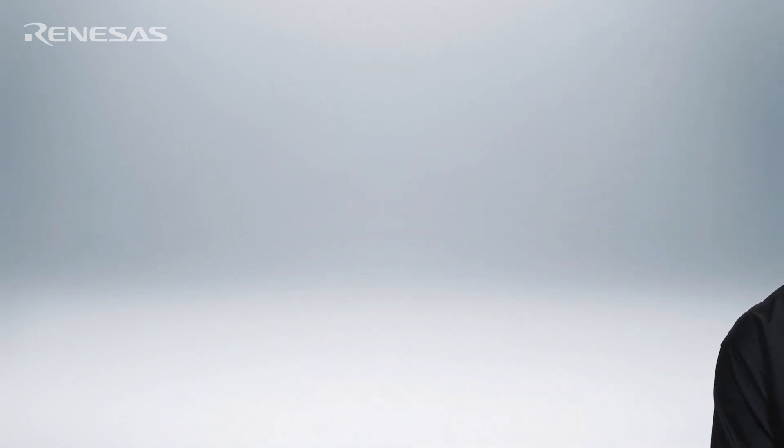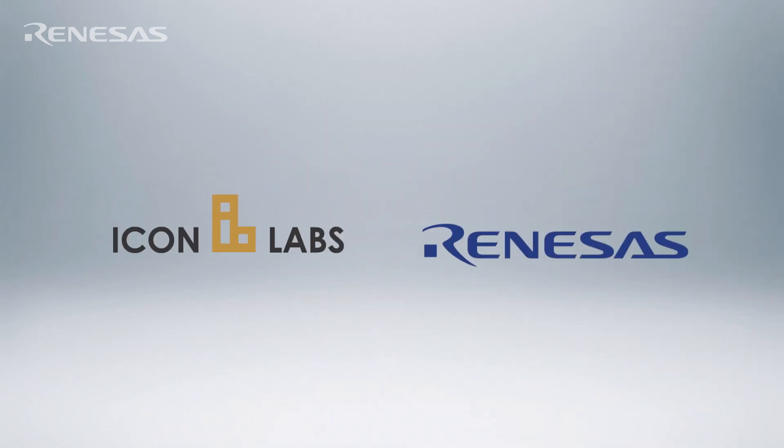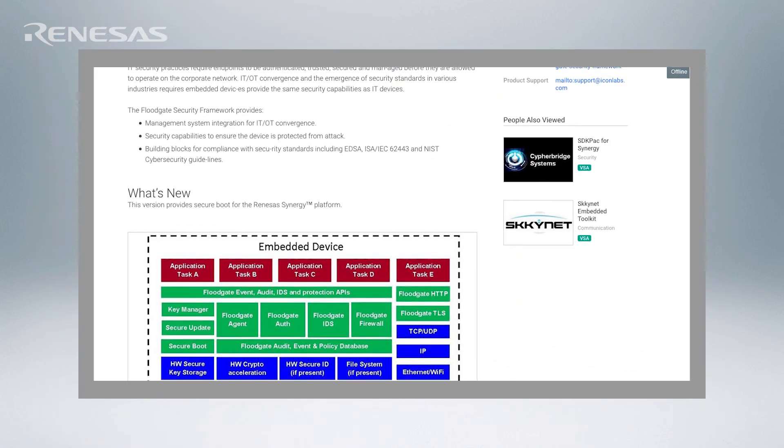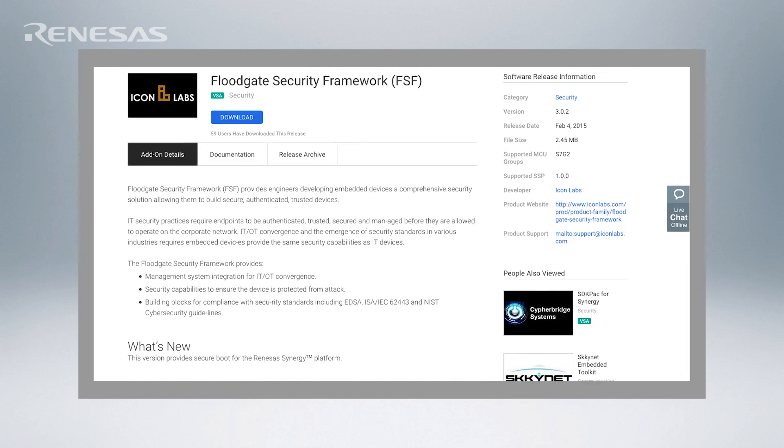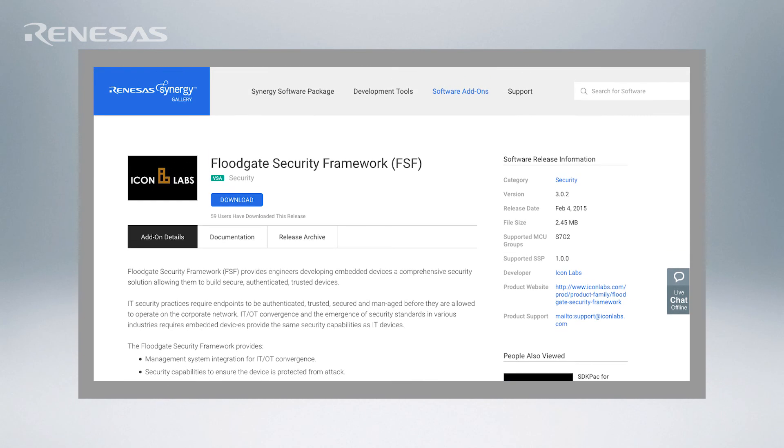Security is a critical requirement for IoT devices and secure boot provides an important protection. It can ensure that your device only runs authentic, valid code that you created, and provides protection from code injection attacks. Icon Labs is partnered with Renesas to develop integrated security solutions to allow you to more quickly and easily add security to your IoT device. You can go to the Renesas gallery and download a solution today.